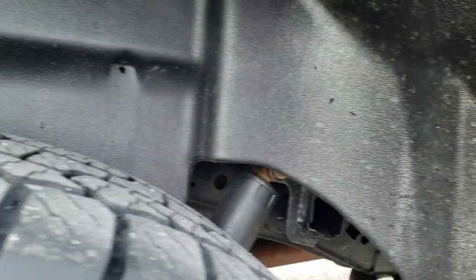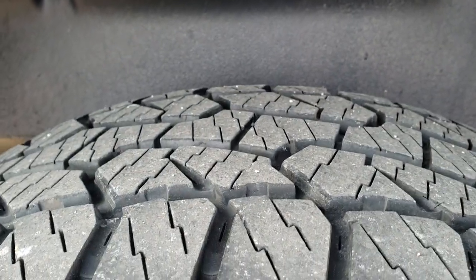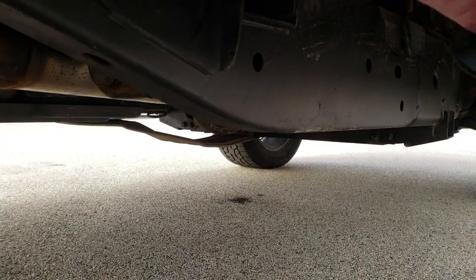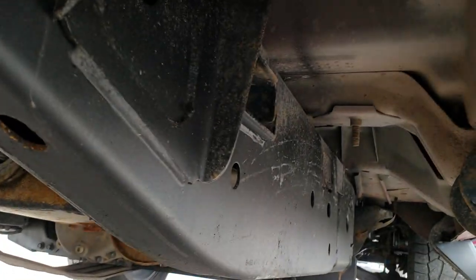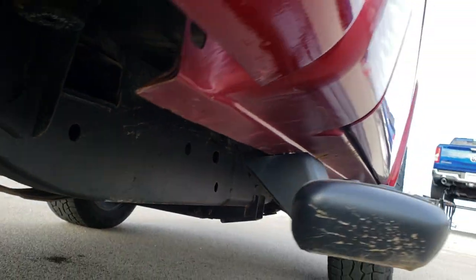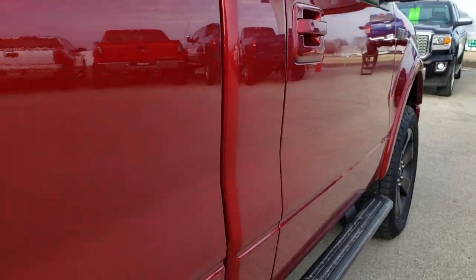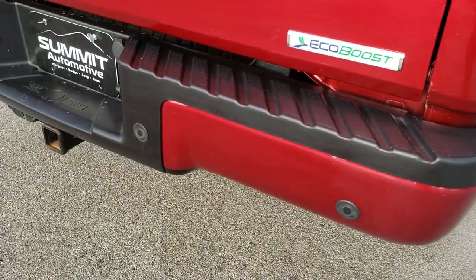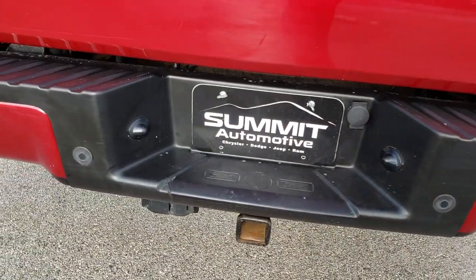Lower rockers all look really good. Back tires have just as much tread as the front tires. It does have a plastic wheel well liner to keep your frame and underbody looking good. It does have an aftermarket exhaust.